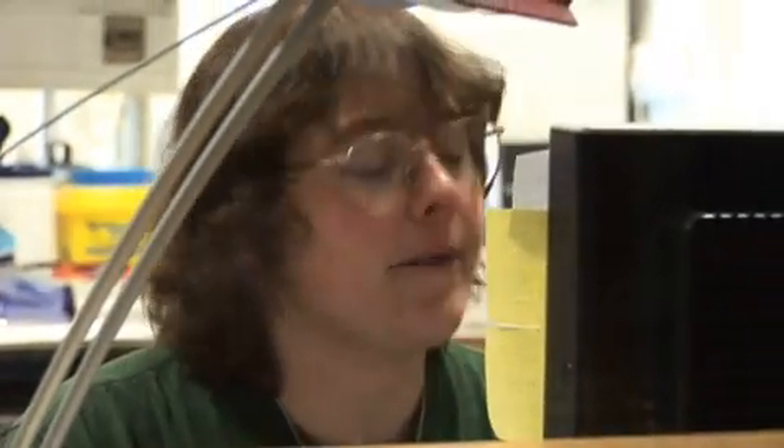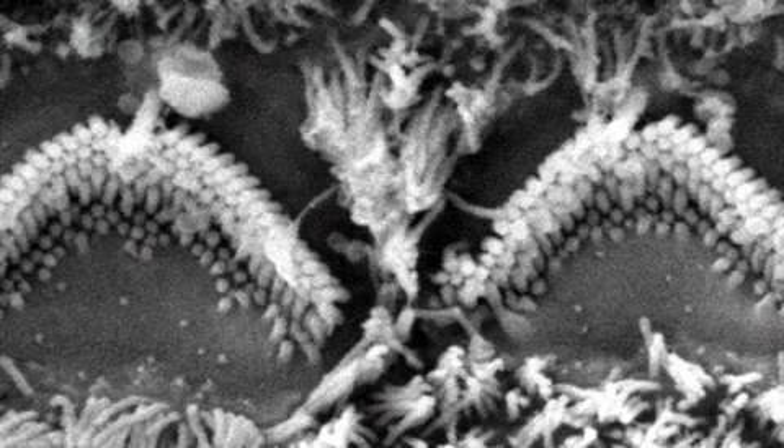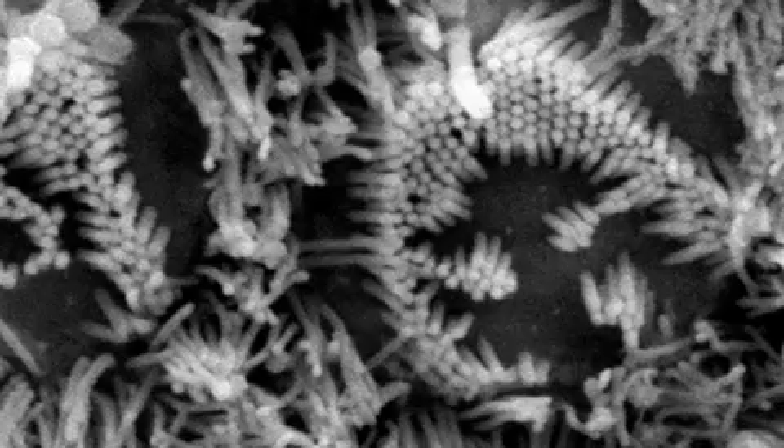These sensory hair cells are the cells that change the sound, which is a mechanical vibration, into an electrical change in the cell, which then triggers nervous activity leading to the brain. The hair cells in the diminuendo mutants are very badly affected. Hair cells are incredibly fine structures — very, very carefully organised. If you look at a healthy inner ear, they're arranged in nice, neat rows, whereas in the mutants that we have, they're completely messed up.